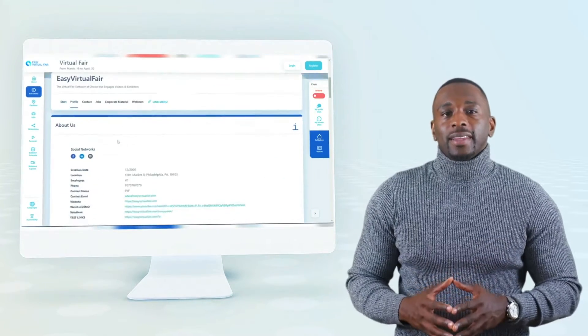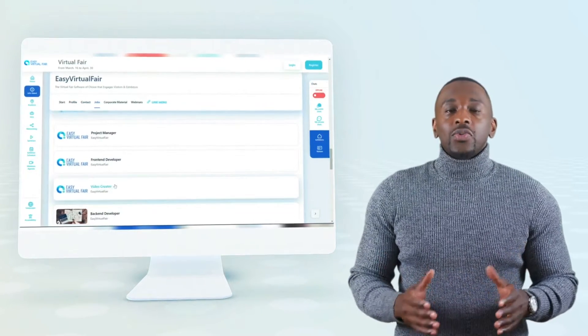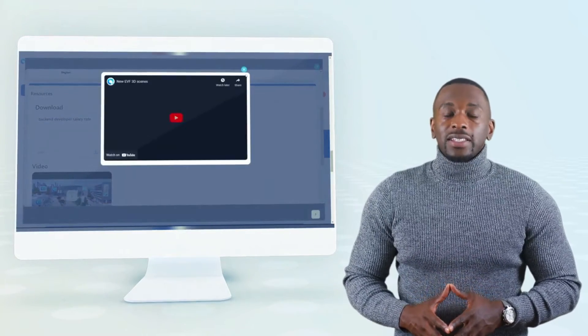In a very visual way, I can see the profile of this booth, I can leave a message, I can see what jobs or products are available, and I can easily apply to those jobs. All of the navigation is fast, intuitive, and very easy to use.